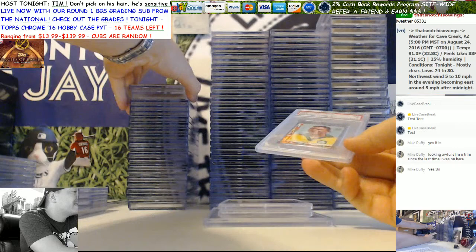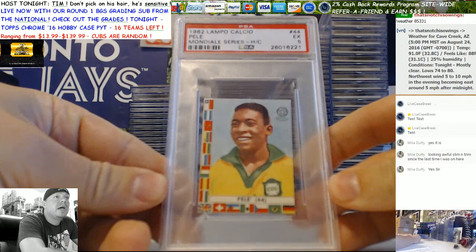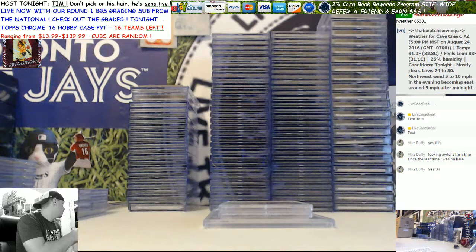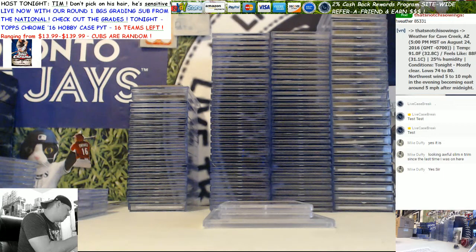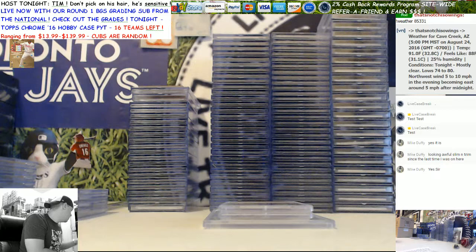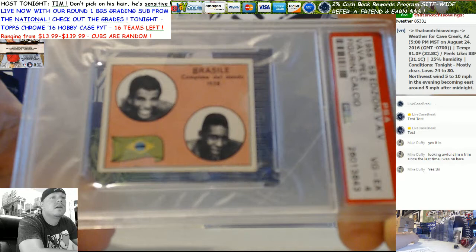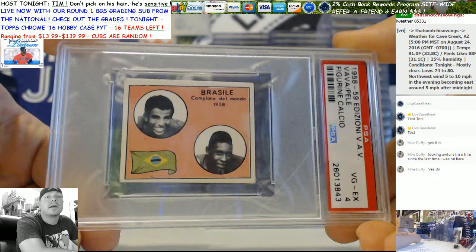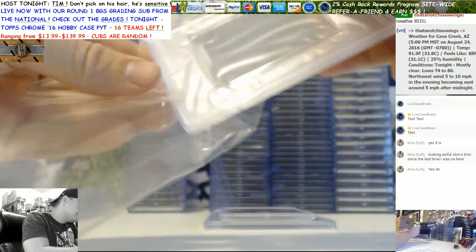There's probably 100 to 125 grand worth of stuff here - it was a big submission. We had a Pele '62 come back a 5, not one of his rookies but still one of his earlier cards, very happy with the grade. Some of these are already sold. This next one is actually sold - this is one of Pele's rookies, '58-'59, and that came back a 4. That card is already sold; the buyer requested we not discuss the price.